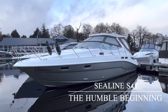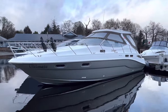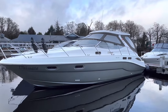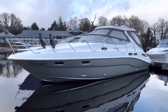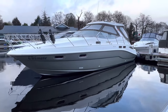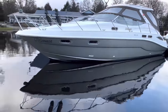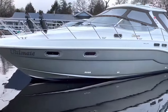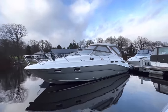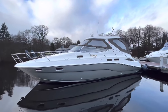Ladies and gentlemen, welcome to 2022 here at Cameron House Marina. My name's Ruben, I'm Sales Manager at Marine Sales Scotland, and this is a Sea Line S41 — previously owned by Goldfinger, so it would appear. We've had it all: champagne, silver, zinc, gold. What colour do you think the hull band is? For me, it has to be champagne — that epitomizes the Sea Line cruising lifestyle.